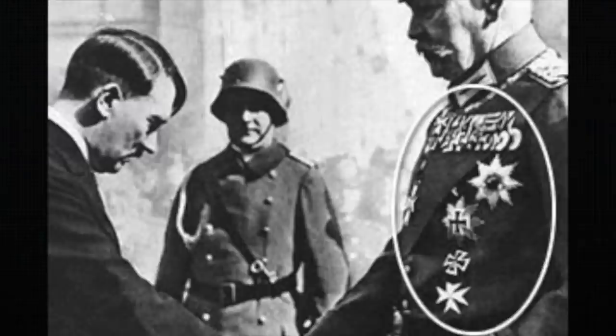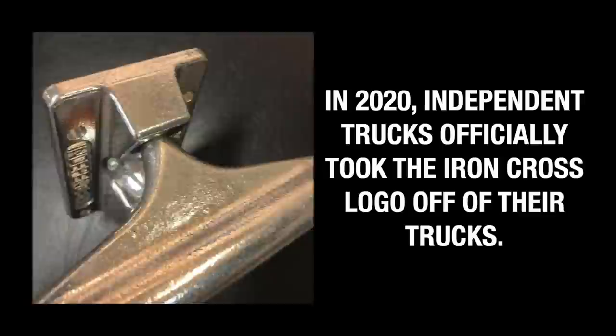Logo controversy. In 2019, Indy came under fire by some people saying you need to change your logo — it's too close to the Iron Cross. Although the Iron Cross was not designed by the Nazis, it was used by the Nazis in World War II as a point of symbolism. In 2020, the topic has been brought up again and there are rumors that Indy has been having meetings on whether or not they need to change their logo.